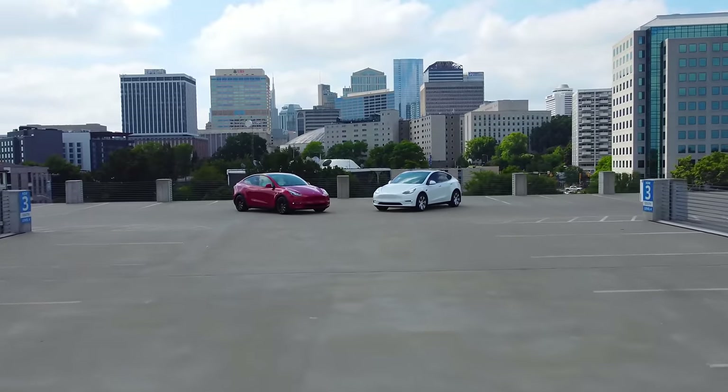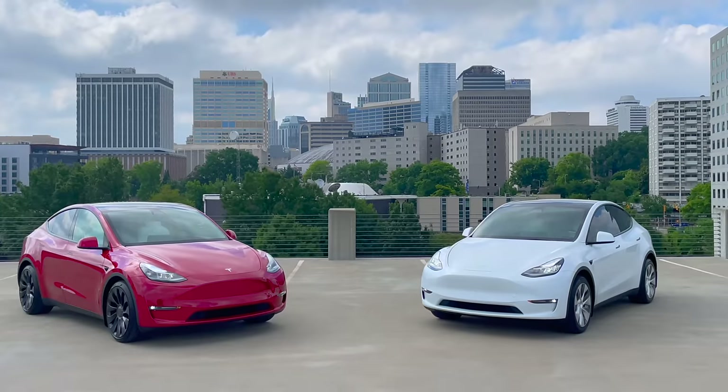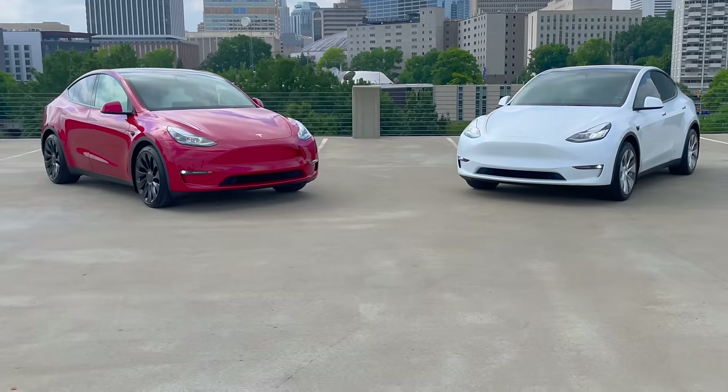Model Y Long Range or Model Y Performance? That's a question that has crossed your mind if you're in the market for a Model Y. On the left is a 2022 Tesla Model Y Performance and on the right is a 2021 Tesla Model Y Long Range.